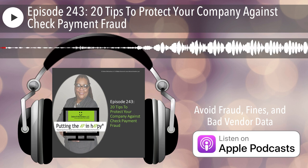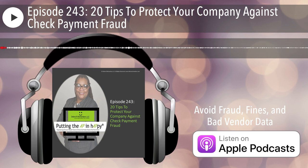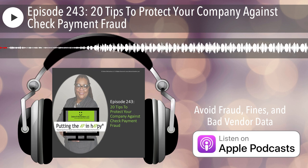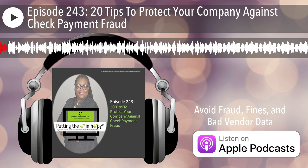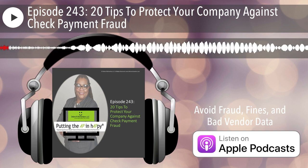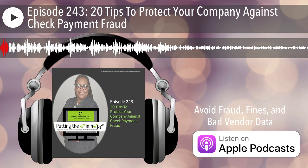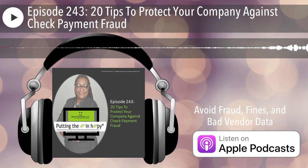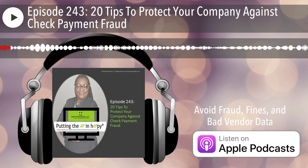Visit the Vendor Process Training Center to enroll in your choice of 55 plus training sessions that will help you and your team avoid fraud, compliance fines, and bad vendor data. Or just sign up to get access to Vendor Process FAQs and to attend weekly drop-in live Q&A sessions. Visit training.deborahrichardson.com today. The link will be in the show notes.